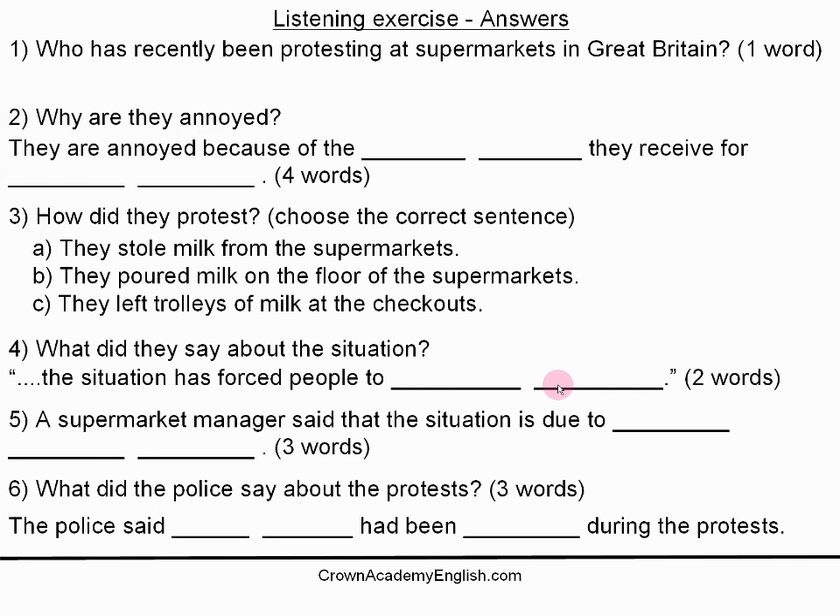Question 1: who has recently been protesting at supermarkets in Great Britain? Well, the answer is farmers. Question 2: why are they annoyed? The answer is: they are annoyed because of the low price they receive for producing milk.